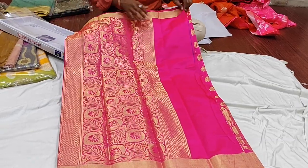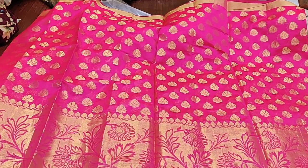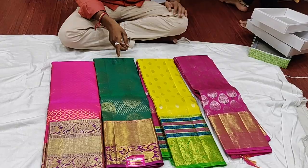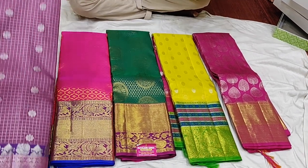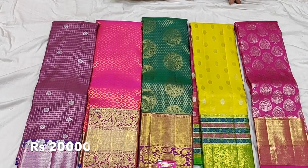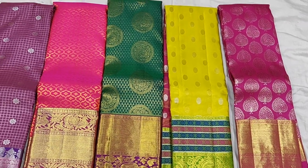This is a Banaras saree — a super bright pink color with gold Banaras work. It has a lot of motifs and zari in Banaras style. It is a lot of fun for siblings or cousins. You can see different colors in the series. Usually, the mid-range is 2,000 to 5,000 rupees.